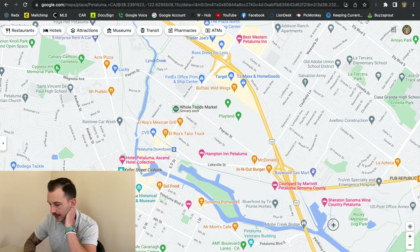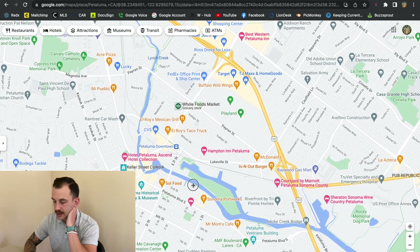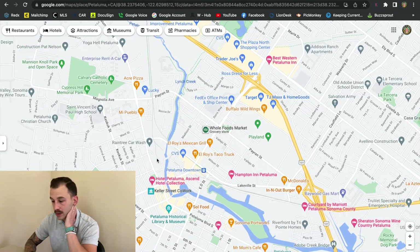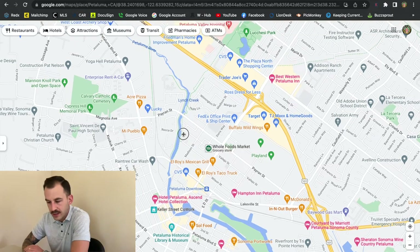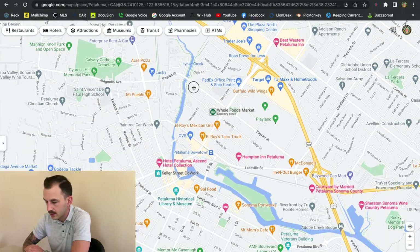Petaluma also has a river that flows through it. Next to the campground there's a little spot where you can park your boat if you have a boat. That's super nice and convenient. I have some friends that fish and they actually park their boat here. The fees are relatively low, but definitely look into the membership and what that looks like.